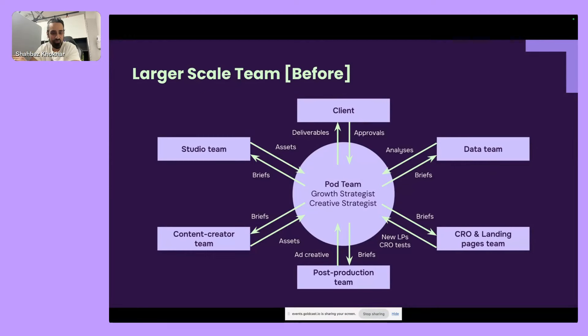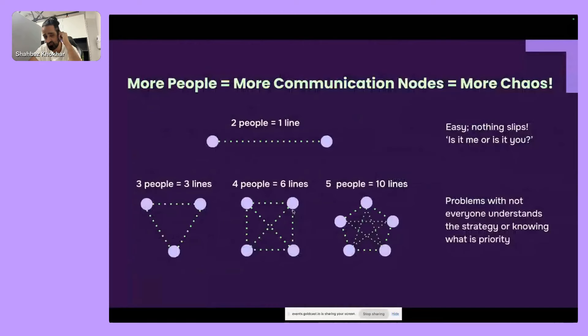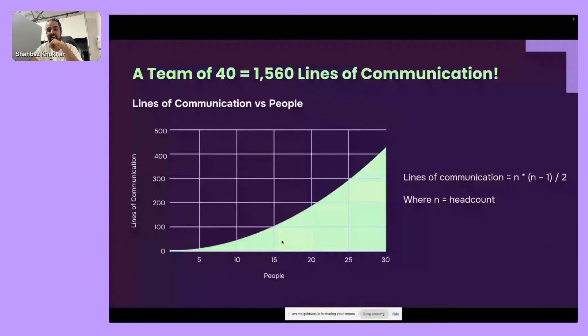Key issues were that the pod team became the bottleneck — they had to initiate all the work — and sub-teams were underutilized. The biggest problem overall was communication. As Google's diagram shows: with two people there's one line of communication, but the formula is N times N minus one. With a team of roughly 40 people, that calculates to 1,560 lines of communication. You can't have 1,500 Slack DMs going on — it just doesn't work.